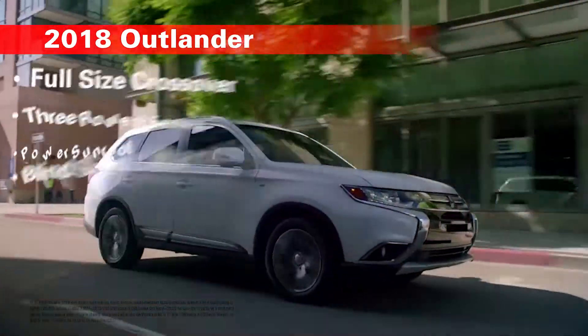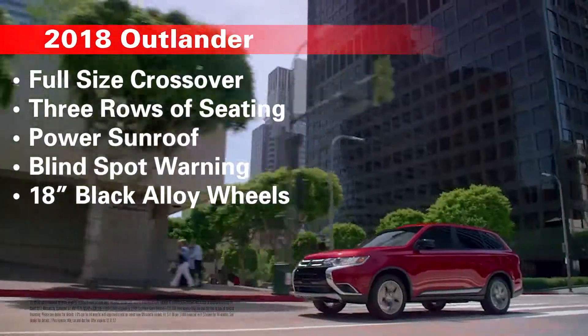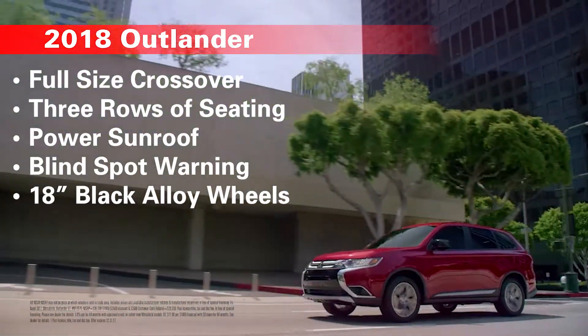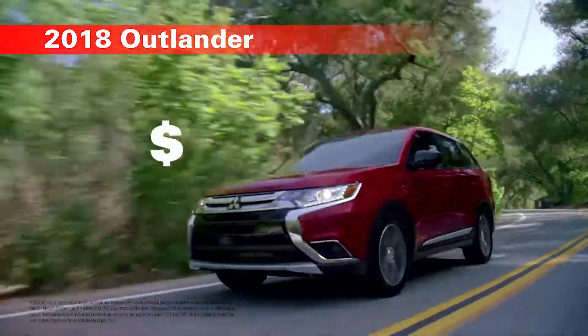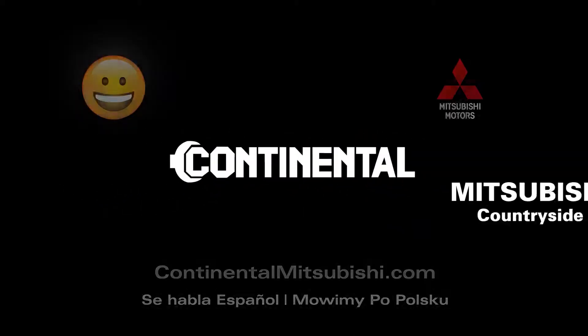The 2018 Outlander is a fuel-efficient, full-size crossover with standard features including three rows of seating, power sunroof, blind spot warning, and 18-inch black alloy wheels, all for $18,295. Experience the Continental difference at Continental Mitsubishi today!